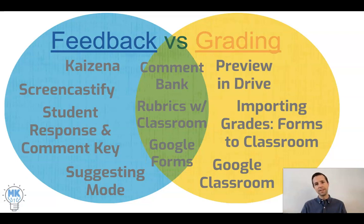On the right side I have some different suggestions on how to use these tools to make grading more timely, which should free up more time for you to give quality feedback that we know will help students learn.